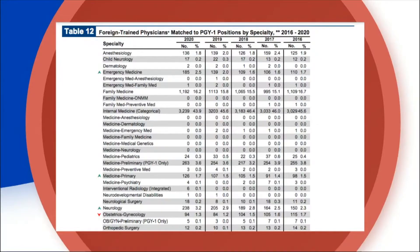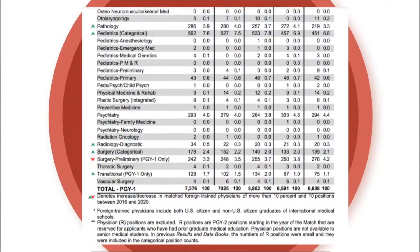Some programs not traditionally considered IMG-friendly are seeing increases in the number of IMG applicants they're taking. Emergency medicine, internal medicine primary care, and neurology are all increasing. Neurology is particularly encouraging — not only is the match rate high, but it's also continuing to grow in how many IMGs it takes.